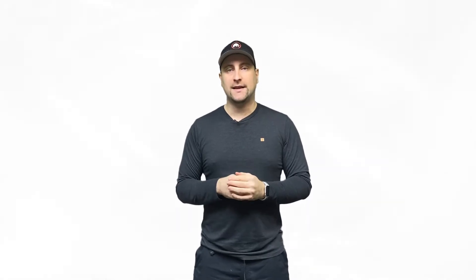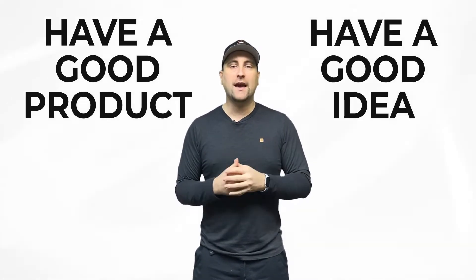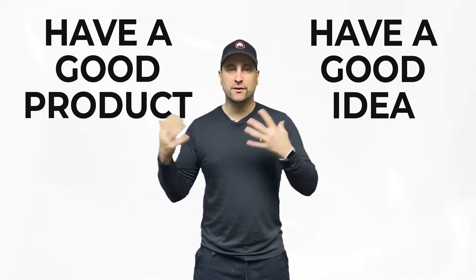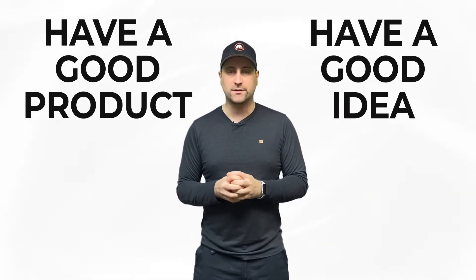The first thing you need to understand is that you need to have a pretty good product and a pretty good idea. You can't just package something that's already been done and throw it up on Kickstarter with a great marketing page. Kickstarter is supposed to be a site where you have something you built originally so you can raise funds, and believe it or not, Kickstarter is the best way to do this.